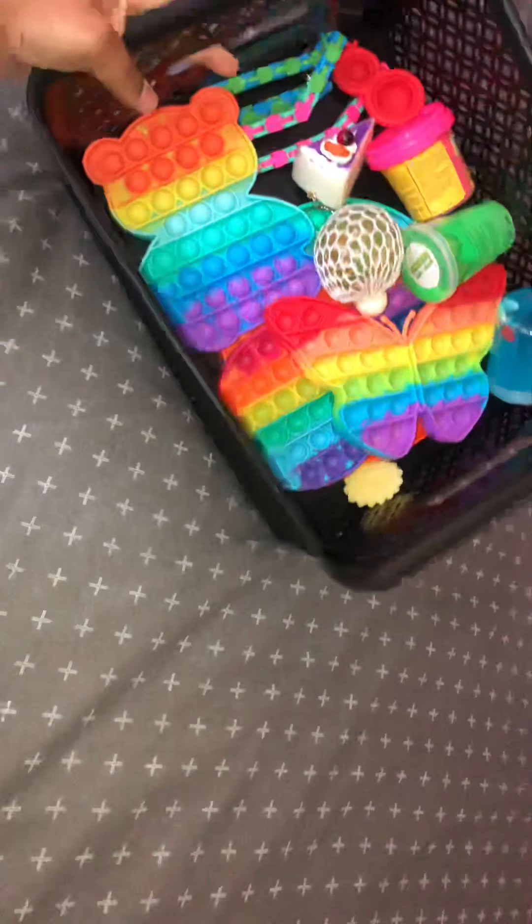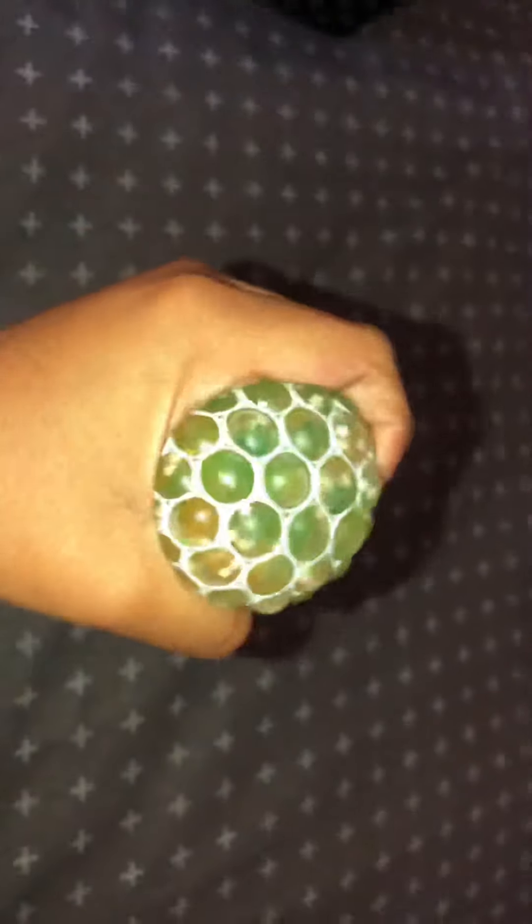So let's start! This is my fidget toy basket — I have put all my fidget toys into a basket. So let's start from my favorite.